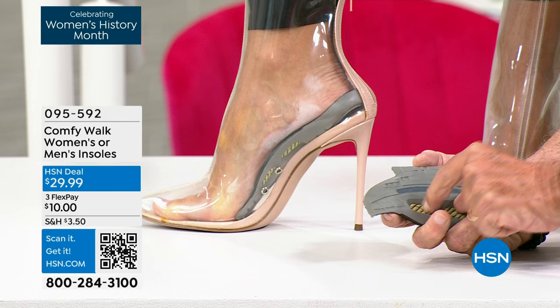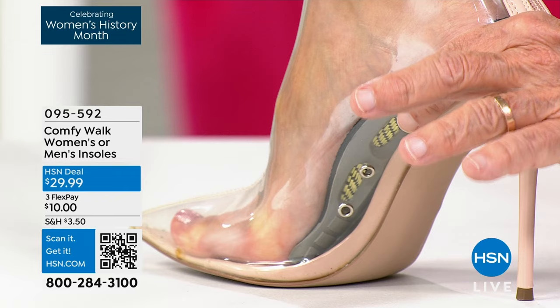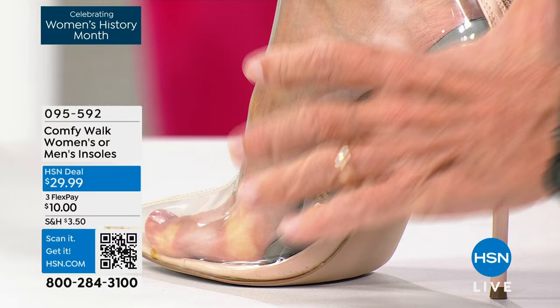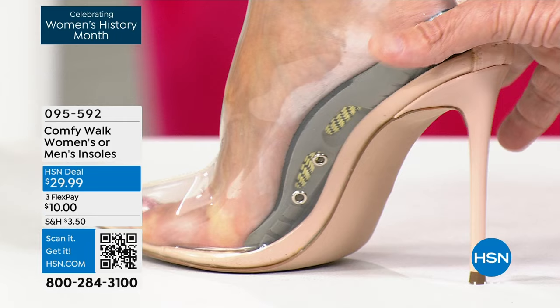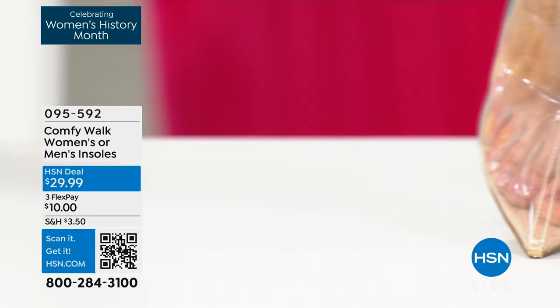I want everybody in America to see this close-up. Look at the way this supports — look at the Kevlar right here supporting the arch. I don't care how much you weigh — 100, 200, 300, 400 pounds — it's going to support you. And look at the way it embraces your heel. This is Comfy Walk. Something you have never seen before. I guarantee you 100% — once you get it, it will change your life for sure. It's fully patented.